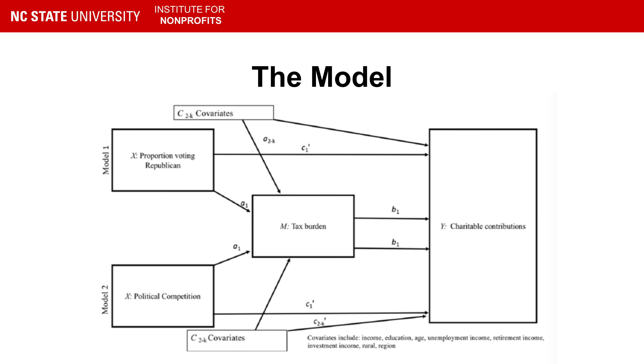Here's our model — a nice little eye chart — just to show we did do real social science. It is partly just to point out that we control for a lot of covariates of giving: income, unemployment, race, and all those sorts of things.